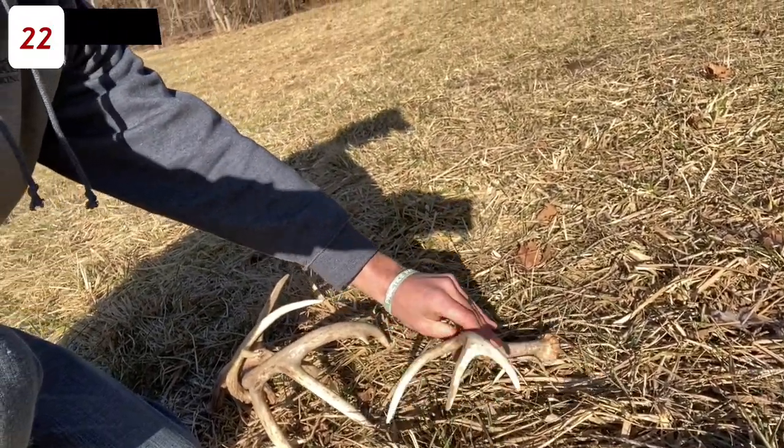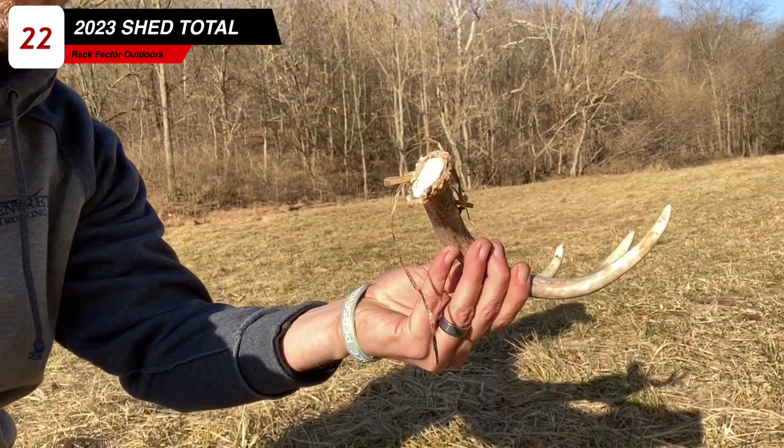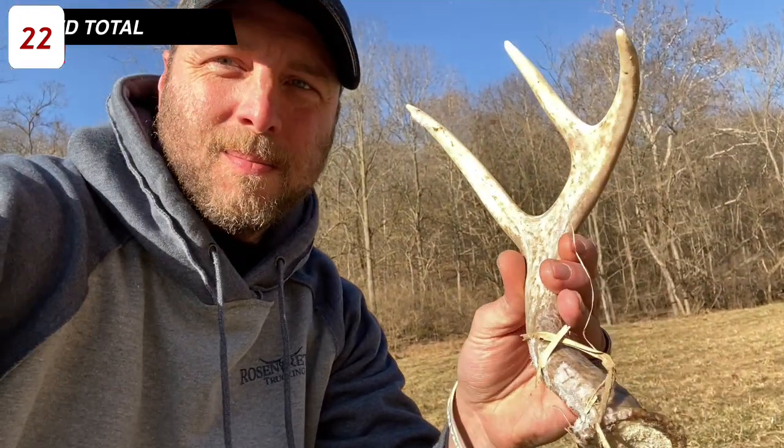Number four for the day. Another little guy, but man — this is a great, great sign. I like them little ones too. I hope the rest of the day goes like this.